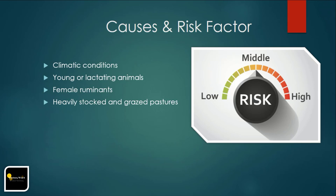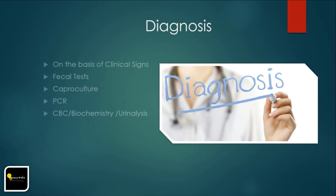Diagnosis of Haemonchosis can be made by clinical signs, fecal tests such as McMaster technique and fecal flotation technique, larval culture, PCR, and CBC, biochemistry, or urinalysis.